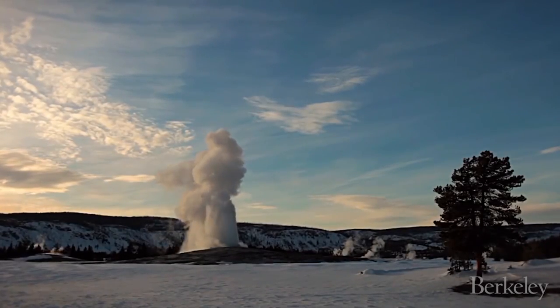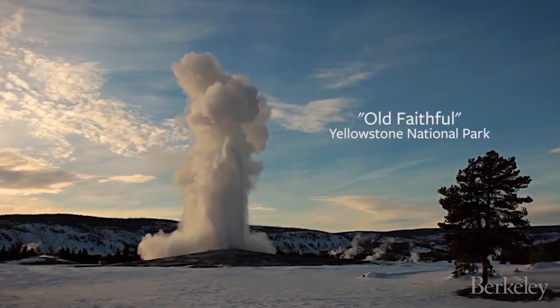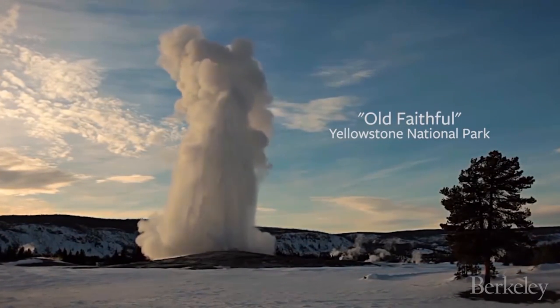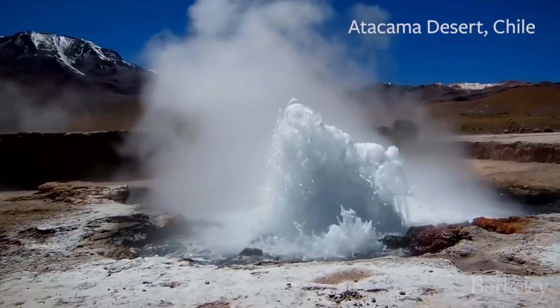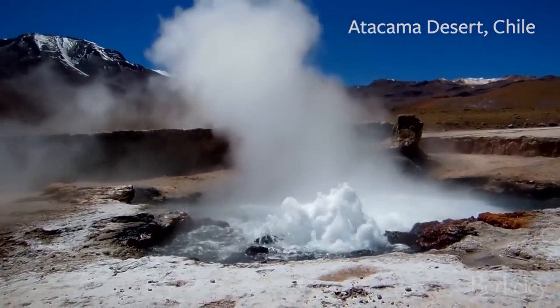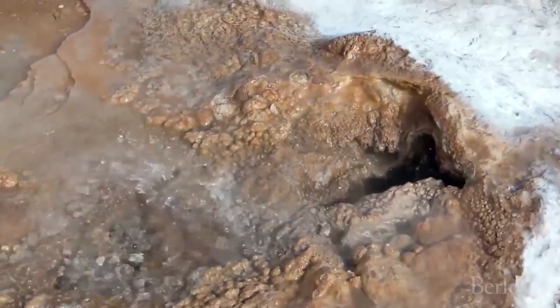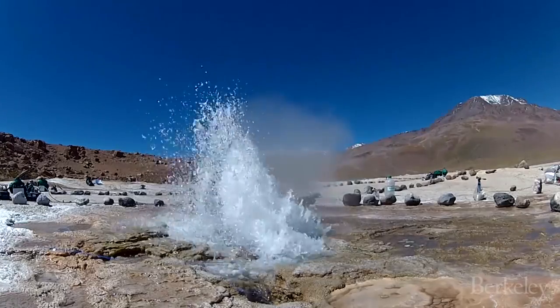Geysers are fascinating natural phenomena. Three million people go to Yellowstone, they watch geysers erupt, and they all ask why. And we don't know the answer to that question. To make a geyser you need heat, you need fluid, and just the right geology. So they're very uncommon features. And the fact that they're uncommon tells us that there's something special or unusual about how they work.